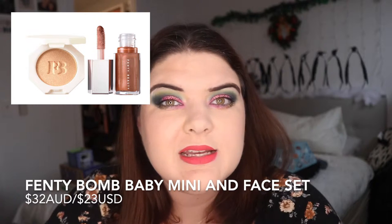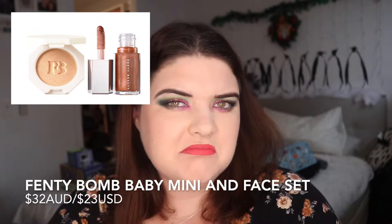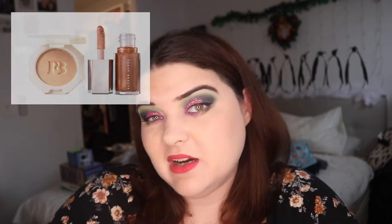That one runs for $32, so it's a nice simple gift to get for someone, though because it's quite small they might be a bit underwhelmed depending on whether they know the pricing of stuff.